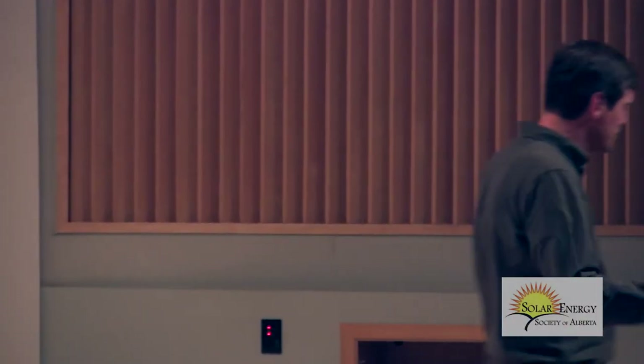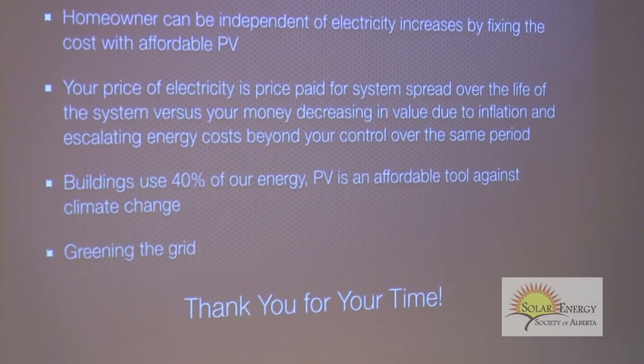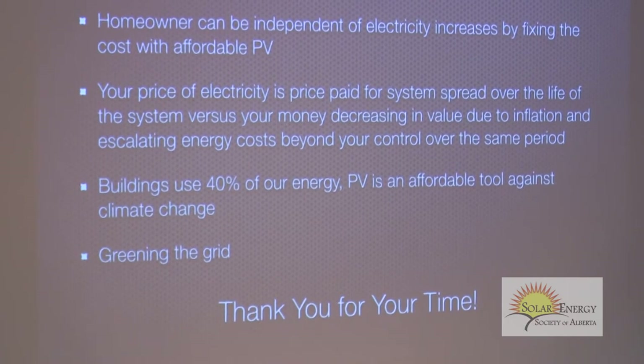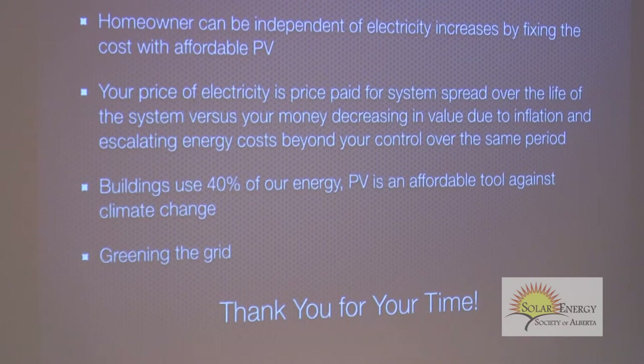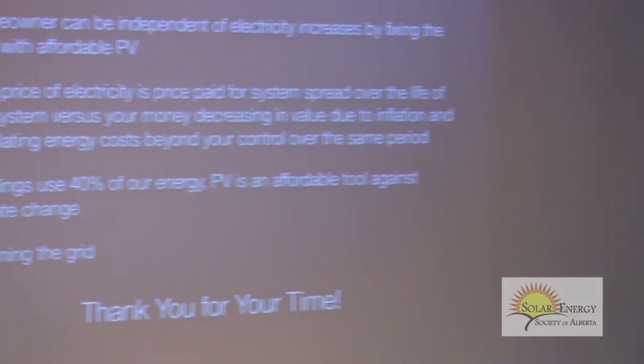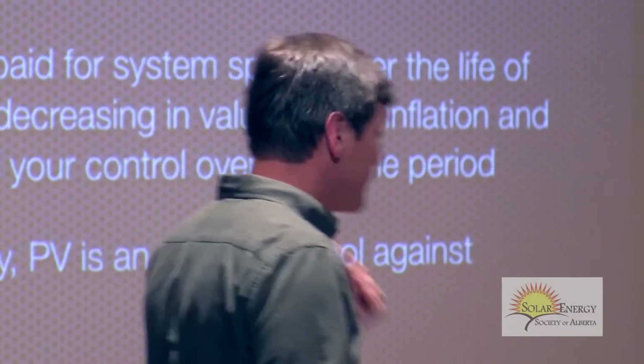In terms of climate change, buildings use about 40% of our energy. Everybody thinks it's cars, and yes electric vehicles and hybrids are part of it. But buildings are a substantial consumer of energy and we have to keep that in mind. We could wait for the government to do something, but this is something within the means of every homeowner — they can afford this. We live in a very rich society. Ten to twenty-five thousand dollars — we've dropped that on a car without even thinking about it.